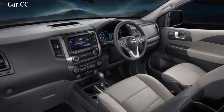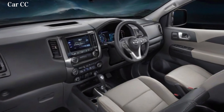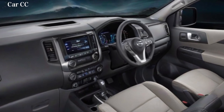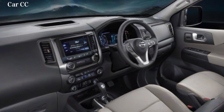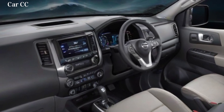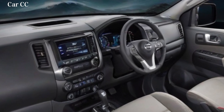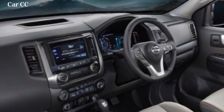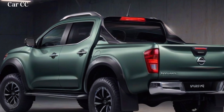The dashboard is clean and uncluttered, with easy-to-use controls. The infotainment system is large and responsive, and it supports a variety of features, including Apple CarPlay and Android Auto. The instrument cluster is also easy to read, and it provides the driver with all the information they need to stay safe on the road.